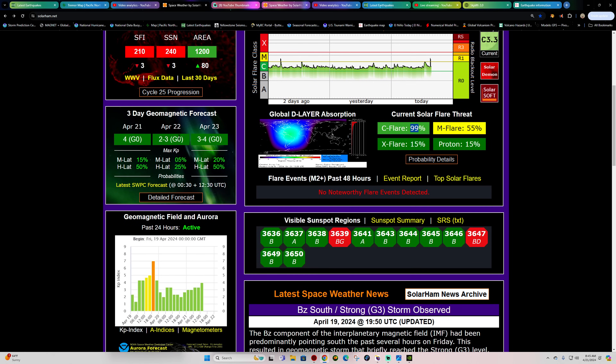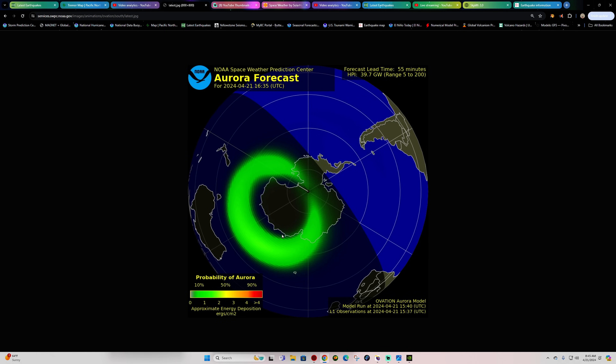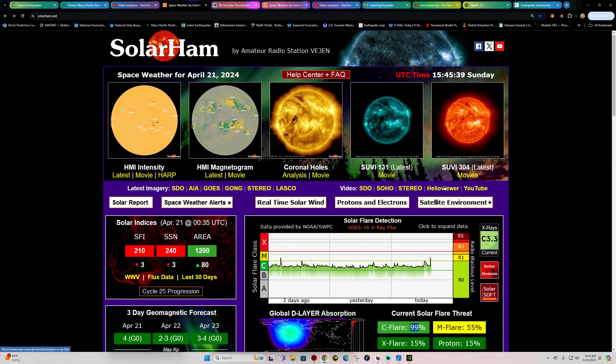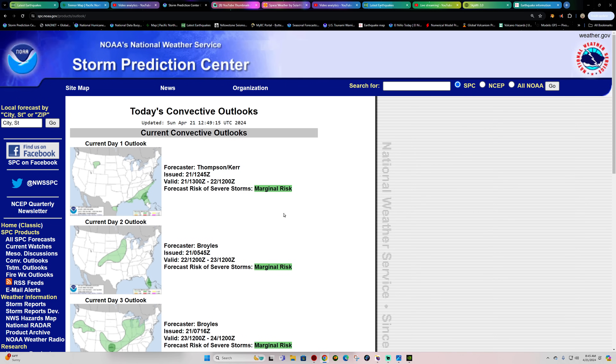No major auroras in the forecast — doesn't look like anything unexpected right now, similar to that event we saw a day or so ago which was kind of unexpected. We do have a little bit coming in, a slight chance up across the polar region in the north and south areas over Antarctica. Aside from that, we'll just keep an eye on the charts.